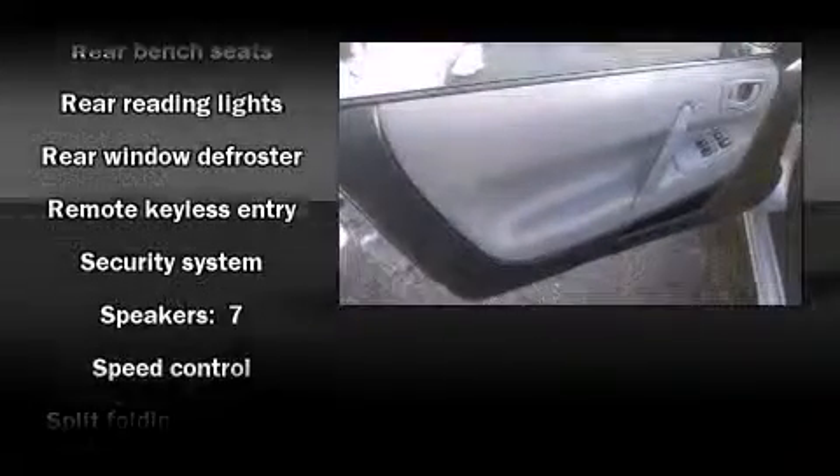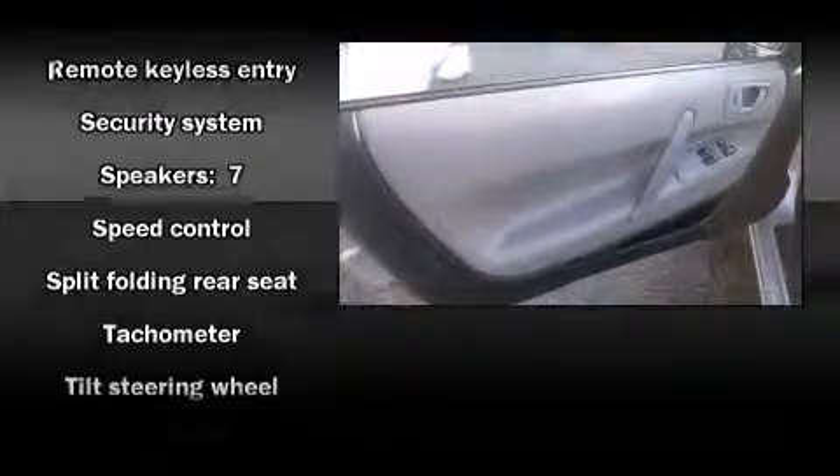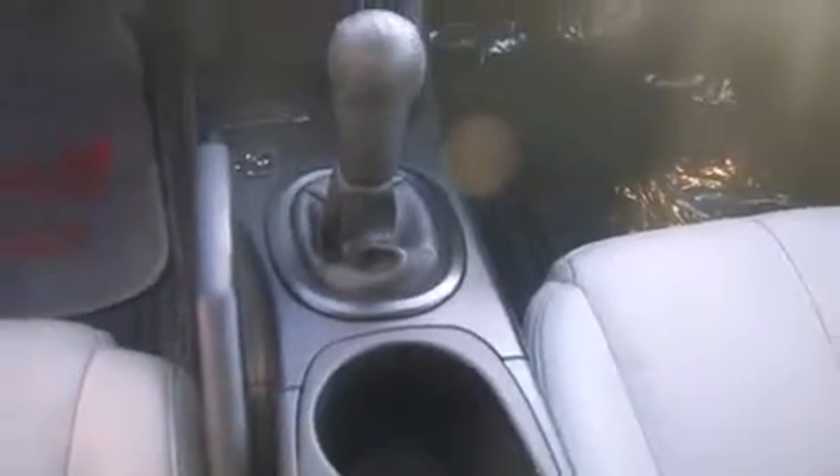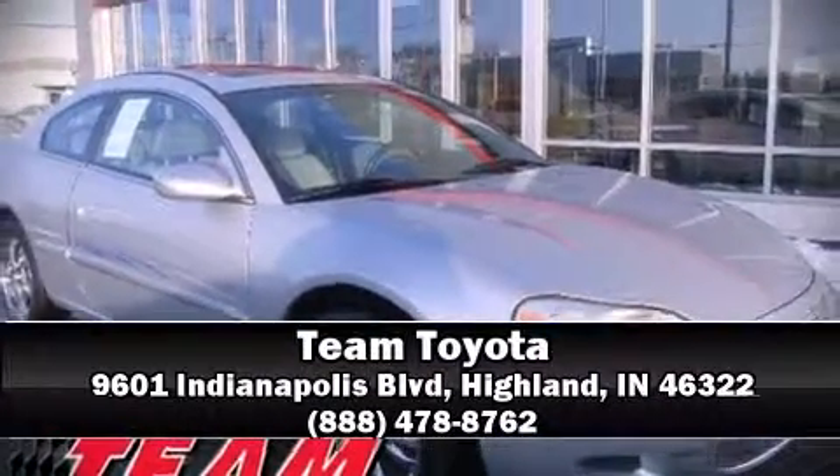Chrysler also prioritized safety and security by including dual front impact airbags, a security system, and four-wheel disc brakes. Please don't hesitate to give us a call.